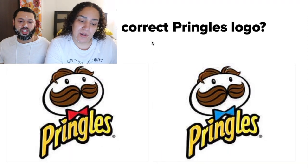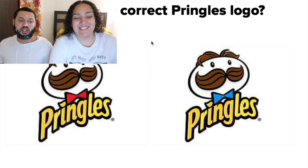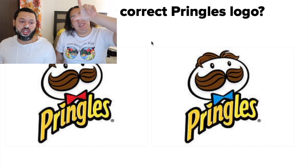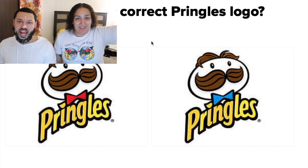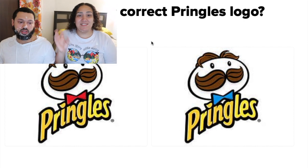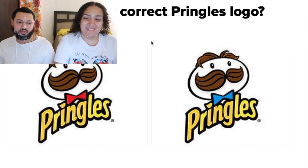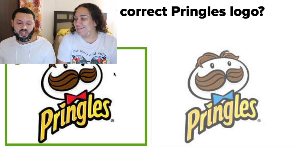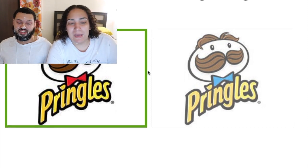Which is the correct Pringles logo? I'm going to go with the left — red bow tie, to the left to the left! Booyah! You always follow me — I'm not following you, you follow me!